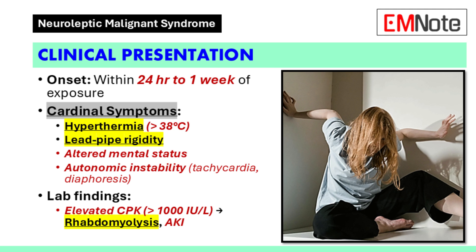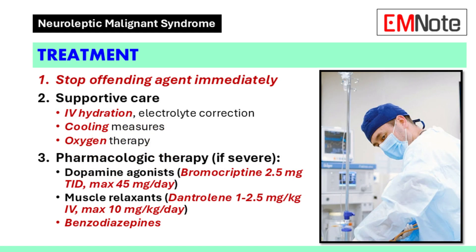If we strongly suspect NMS, the most important first step is to immediately stop the offending medication — this is absolutely crucial, there's no time to waste. Then we shift focus to supportive care: hydrate aggressively with intravenous fluids, and cool the patient down using cooling blankets and acetaminophen. If respiratory distress develops, we may need intubation and mechanical ventilation to support their breathing.